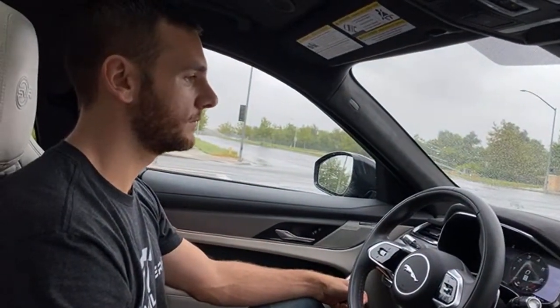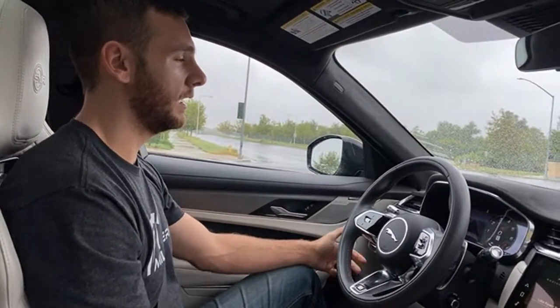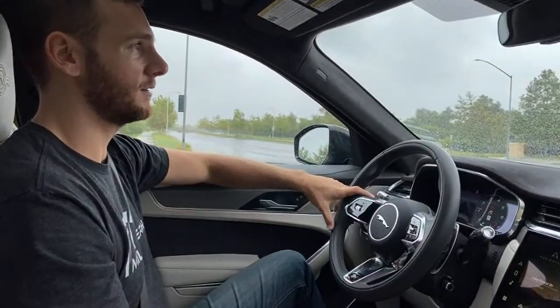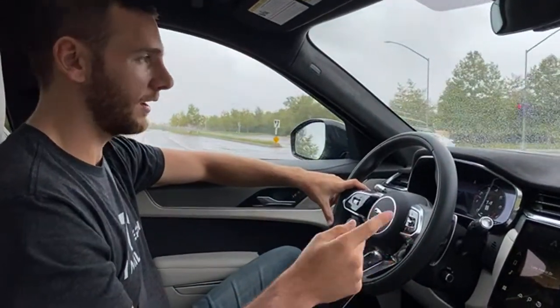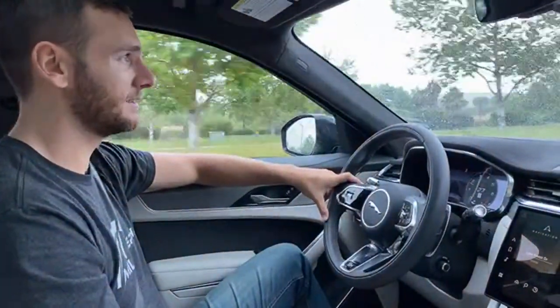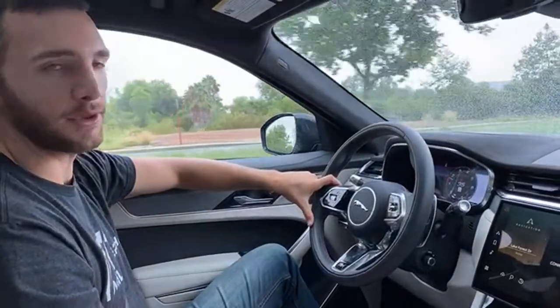Someone asked: Range Rover SVR or Jaguar SVR, which do you prefer? I think it's going to be the SVR from Jag over the Range Rover Velar SV Autobiography. I just like the look of this even better, and you've got a bit more torque now for 2021 in the Jaguar F-Pace SVR.